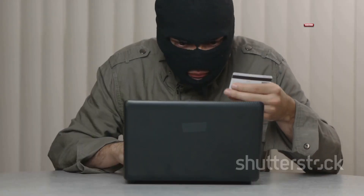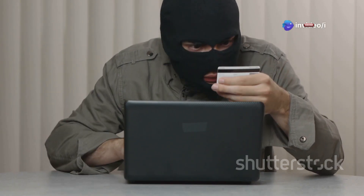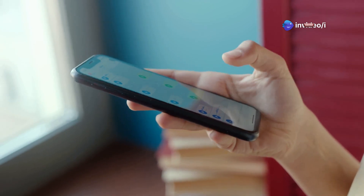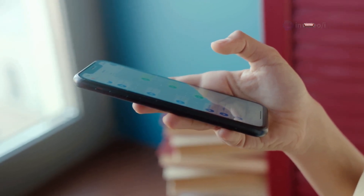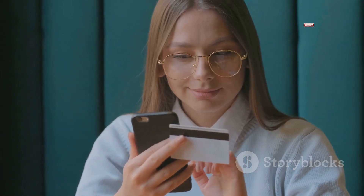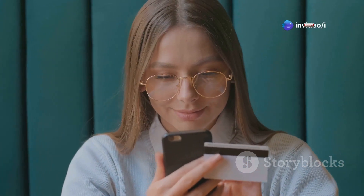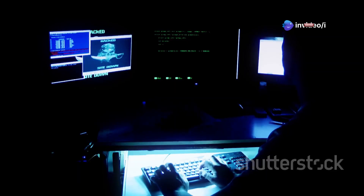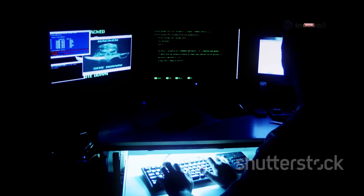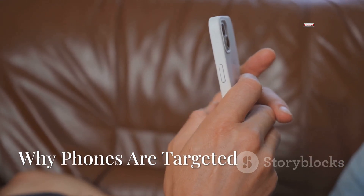This video is purely for educational purposes to help you understand the risks and how to protect yourself. Our phones are basically mini computers now, carrying a ton of personal and sensitive information — from our online banking details and passwords to our social media accounts and emails. It's all there in our pockets. In the next chapter we'll take a closer look at some of the most common methods hackers use to gain access to your phone.